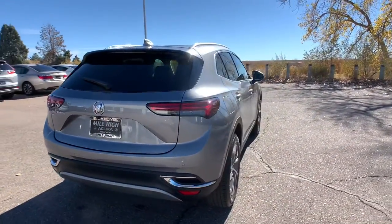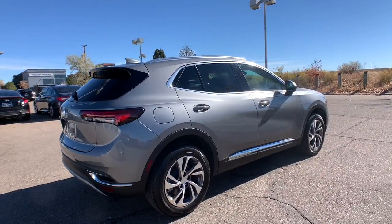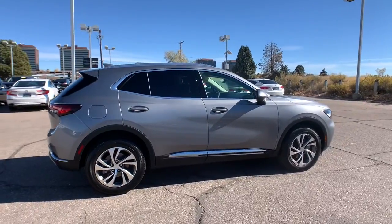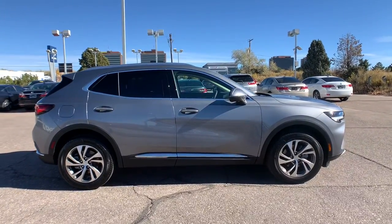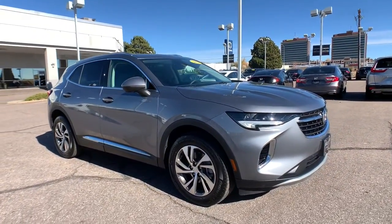These are just some of the great options this vehicle comes with: power liftgate, electronic stability control, aluminum wheels, seat memory, trip computer, power windows, bucket seats, four-wheel disc brakes, and power steering.